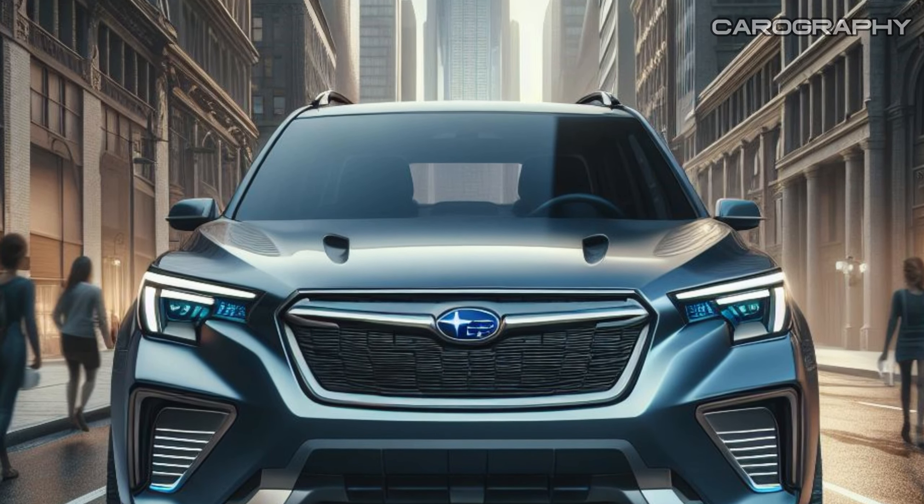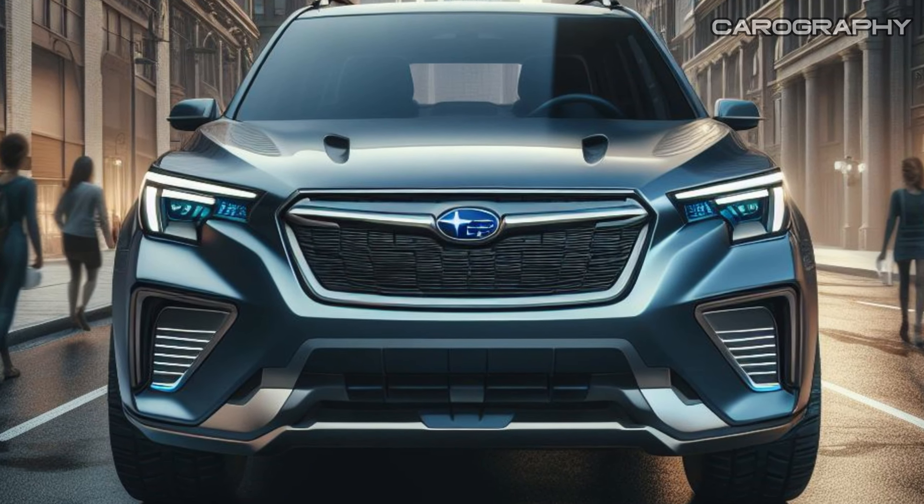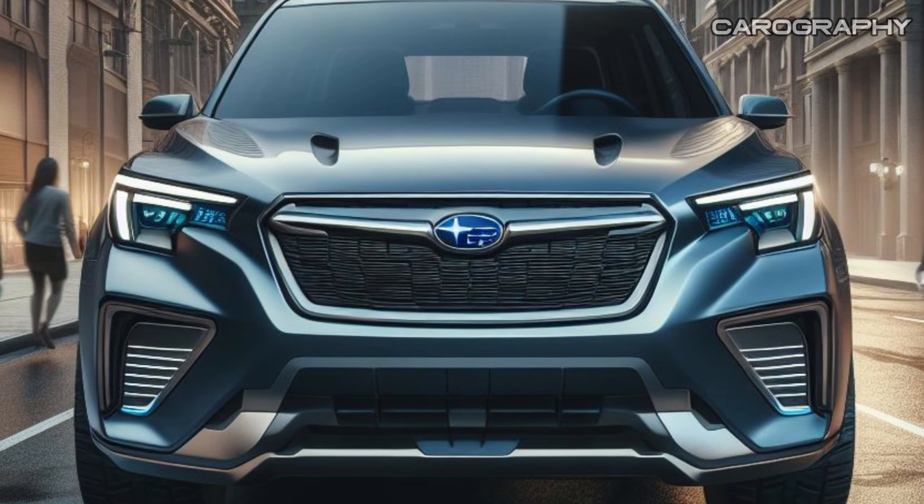You'll have the option to choose from five trim levels when it arrives at dealers: Base, Premium, Sport, Limited, and Touring. A Sport trim and a hybrid option are expected to be added not too far off.